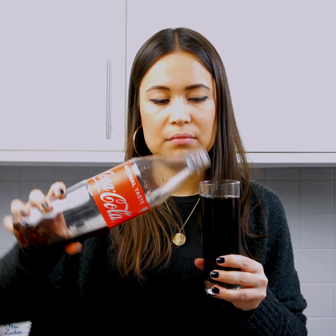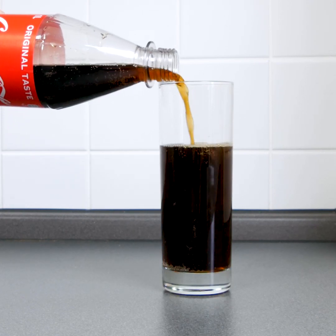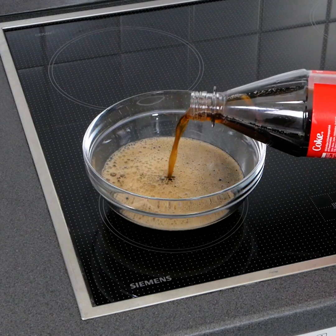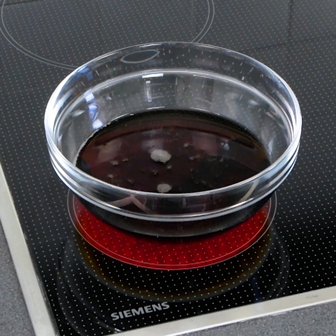Ever wondered what's inside a glass of Coke? You might want to quit the fizzy stuff for good after seeing this. In today's experiment, we're going to boil this glass of Coke to reveal what we're really putting inside our bodies.